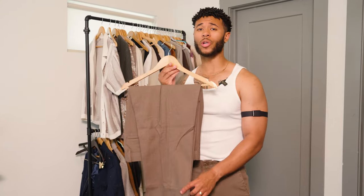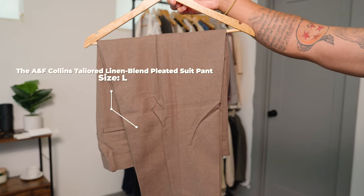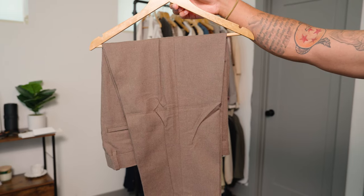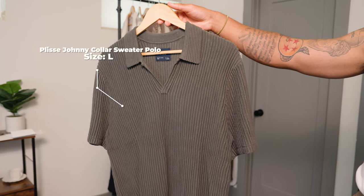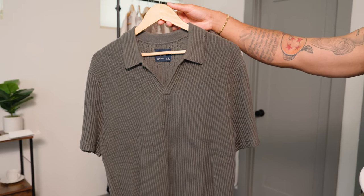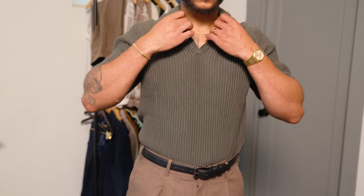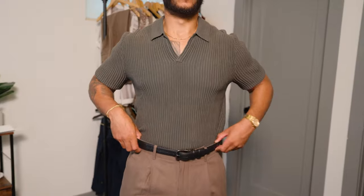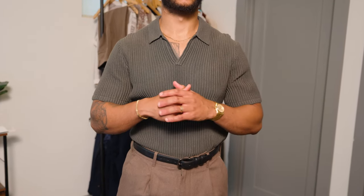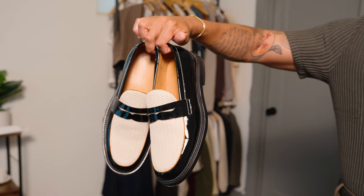Starting off with outfit number four, we're going to go with these brown suit pants from Abercrombie. Not sure if you guys know, but Abercrombie recently started selling suits and they look so good. To go with the top, one of my favorite items during the summertime is a ribbed polo — the way to stand out with a summer outfit is all about texture. I definitely wanted to tuck this in for a more seamless look and pair it with a belt. And what's a perfect date night look without finishing with some loafers?